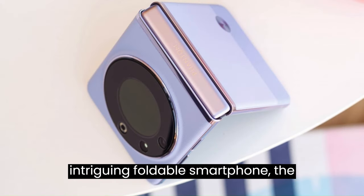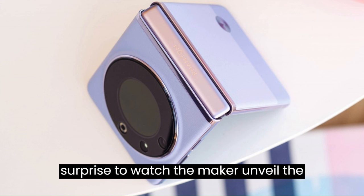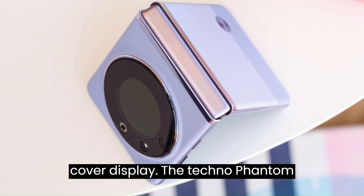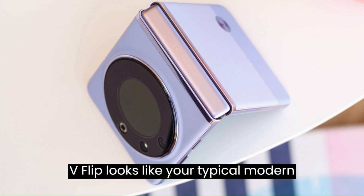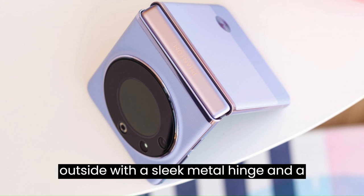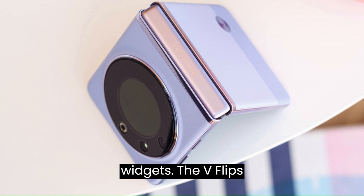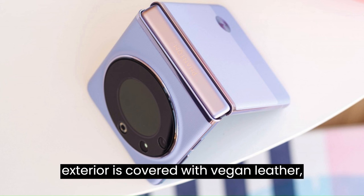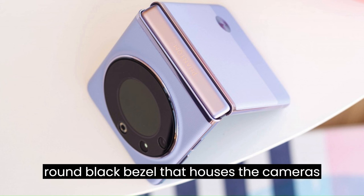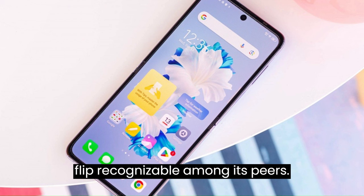Tecno has already launched a very intriguing foldable smartphone, the Phantom V Fold, so it was all but a surprise to watch the maker unveil the Phantom V Flip. It's an addition to the V series with a unique take on the cover display. The Tecno Phantom V Flip looks like your typical modern flip phone — an edge-to-edge foldable OLED on the inside, a cool design on the outside with a sleek metal hinge, and a small cover display for notifications and widgets. The V Flip's exterior is covered with vegan leather, but what makes it unique is the round cover OLED, surrounded by a round black bezel that houses the cameras and flash — a rare arrangement that will surely make the V Flip recognizable among its peers.